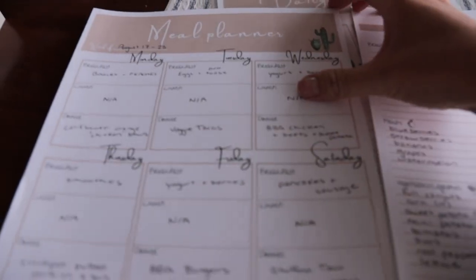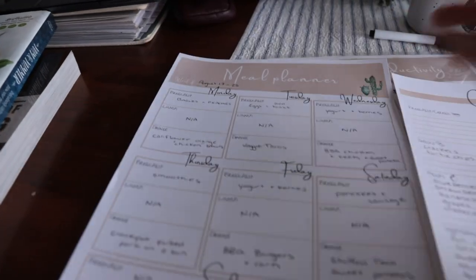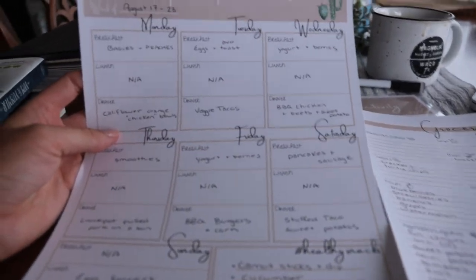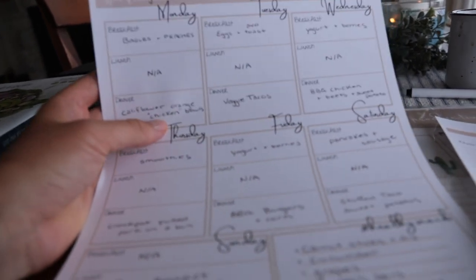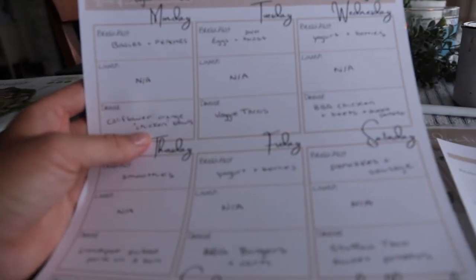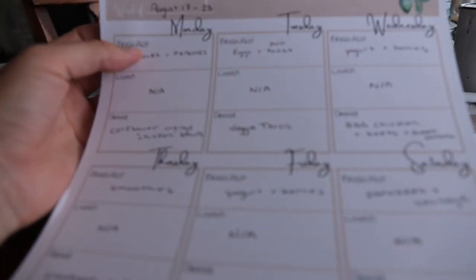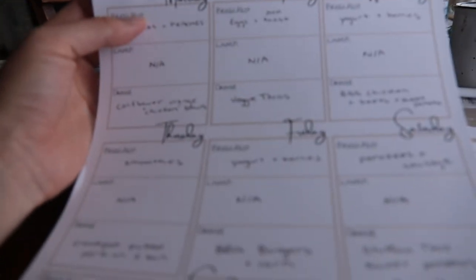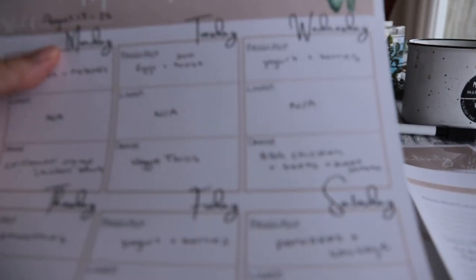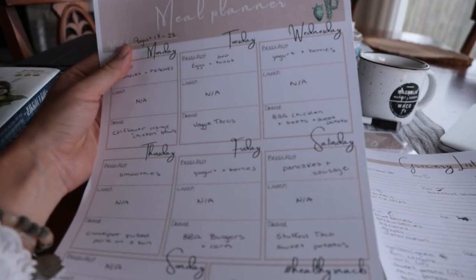Here's what we've got going so far on the meal plan. Today we had bagels and peaches for breakfast. Lunch is kind of N/A in our house because we're both so busy — we just grab whatever and tend to have leftovers. Tonight is cauliflower orange chicken bowls — in quotes, because they're actually made of cauliflower. Tomorrow is avocado toast with eggs for breakfast, then veggie tacos for dinner. Wednesday is yogurt and berries for breakfast, then barbecue chicken with beets and sweet potato.